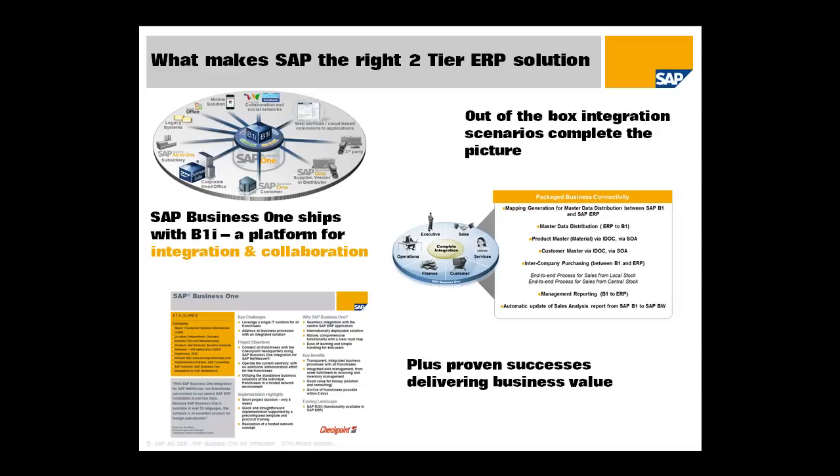What makes SAP the right provider and SAP Business One the right solution when looking at a two-tier deployment? The first thing is that SAP Business One 8.8 ships with B1i. B1i is a platform for integration and collaboration. Other vendors will be promoting different middleware pieces that you'll need to buy additional servers and server licenses for — BizTalk is an example of that.